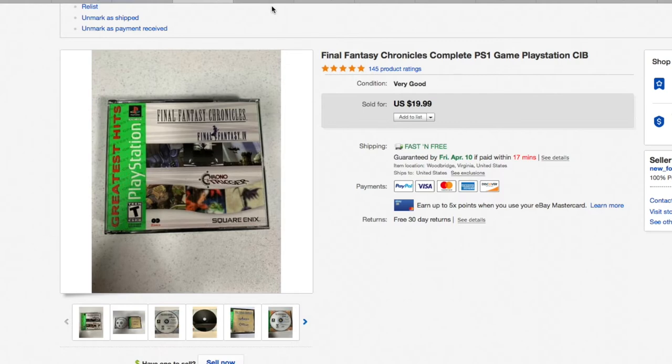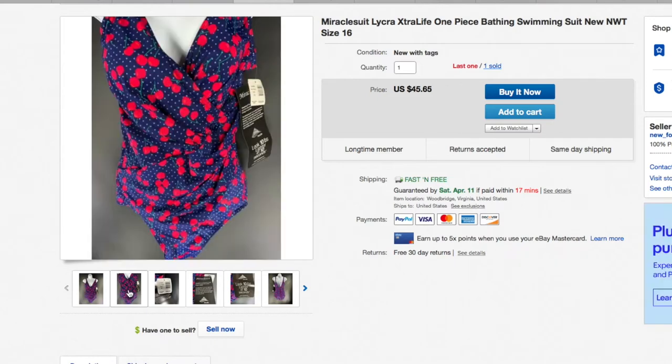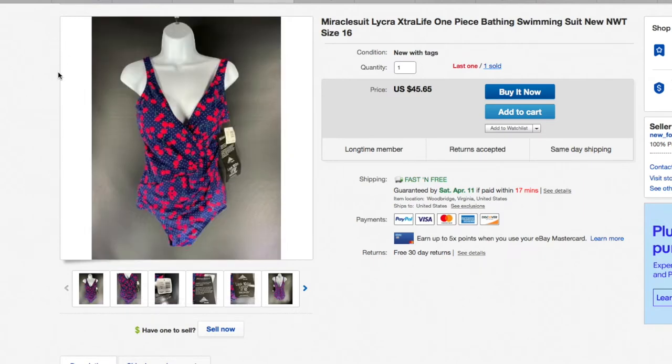Swimsuits — people are snapping them up. We're coming into that season. Even though everyone is quarantined, people have swimming pools, things are opening up and getting warm so these have been flying out the door. I got these on a retail arbitrage deal at Gabe's — I bought about 30 of them. This one was a cherries design, size 16, brand new with the tags — $45.65.